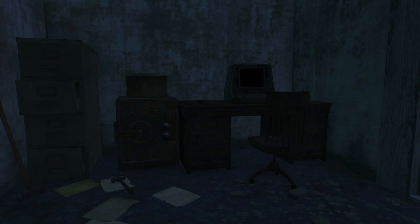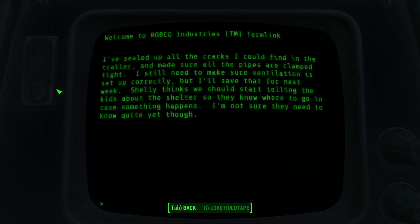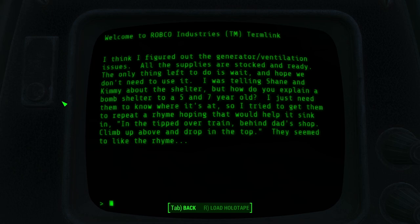If you enter the house that belonged to the owner of the junkyard, you will discover a big master level safe beside a computer monitor. The monitor will detail logs about the family that used to live here — a married couple with a son and a daughter. By reading further, you will discover that the dad was afraid of a possible nuclear attack, and so designed a safe house in case that would happen.